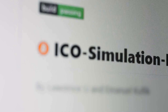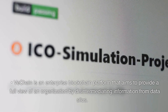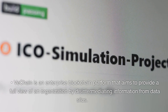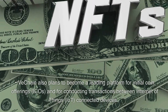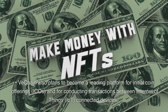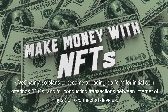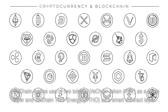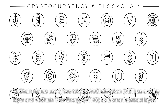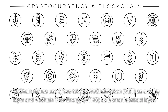Key Takeaways: VeChain is an enterprise blockchain platform that aims to provide a full view of an organization by disintermediating information from data silos. VeChain also plans to become a leading platform for initial coin offerings, ICOs, and for conducting transactions between Internet of Things, IoT, connected devices. VeChain makes use of two tokens — VeChain Token, VET, as a value layer and VeChain Thor Energy, VTHO, as a smart contract layer.